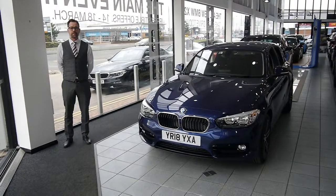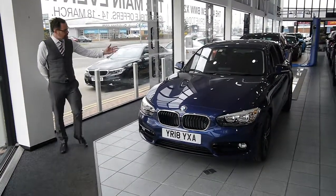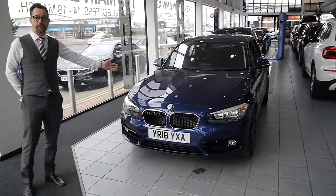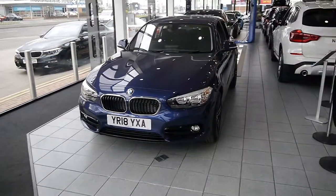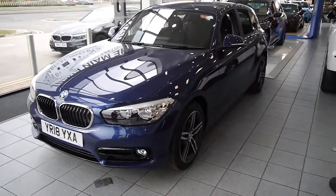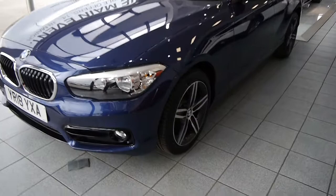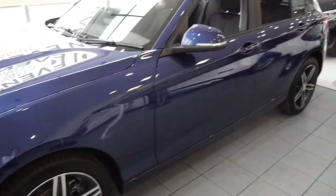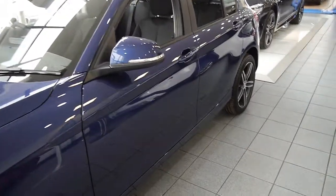I'm Marcus Allen, Head of Business at Stratestone BMW Doncaster, and I'd like to introduce you to one of our competitively priced 18-key delivery mileage BMWs. This vehicle is a 118i Sport 5-door with the additional features of metallic paint and rear parking sensors.